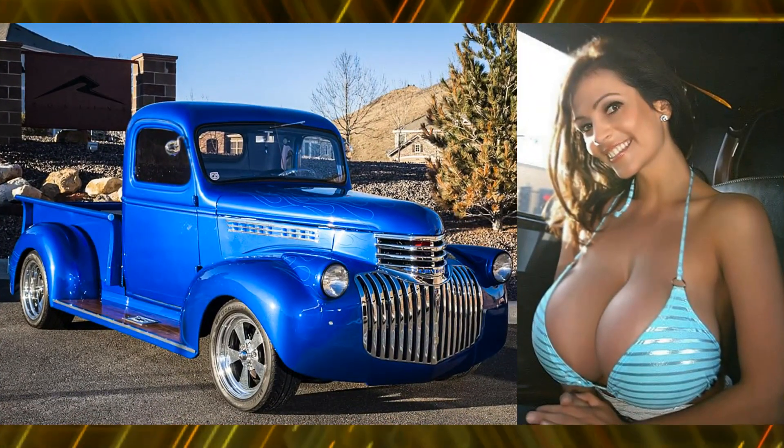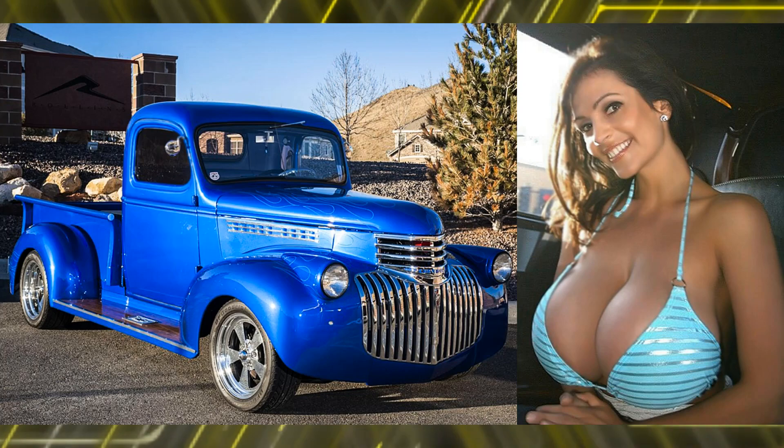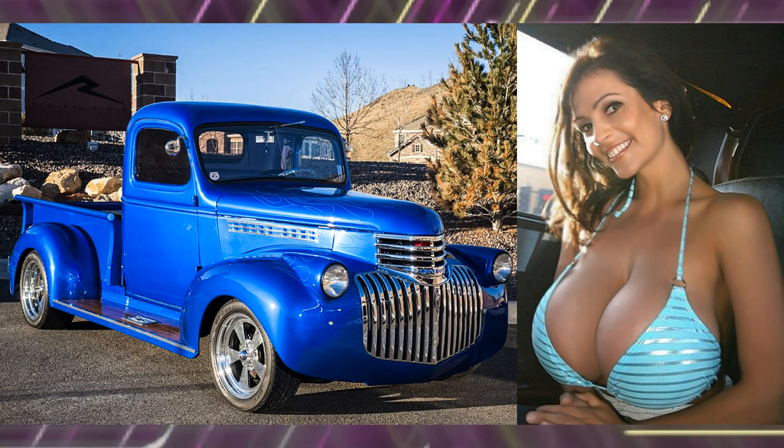Wowzer. That's a sizzlin' dame in a 1946 custom Chevy hot rod truck.